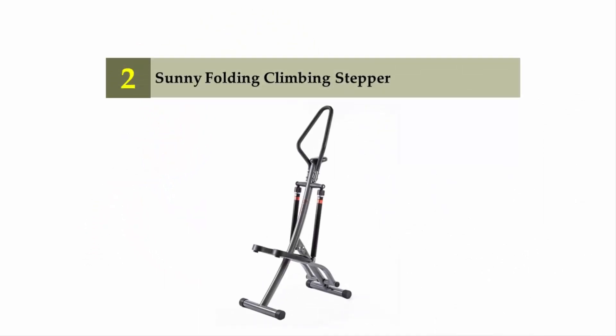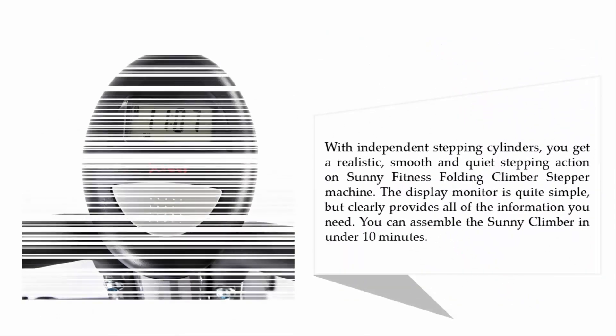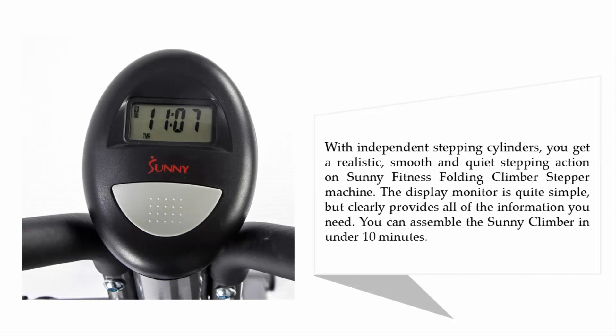Nearing the top of our list at number two: the Sunny Folding Climbing Stepper. The Sunny Fitness Folding Climber Stepper is a fan favorite due to its low impact, low cost, and quality construction. It comes with an impressive 12 resistance levels, making it extremely versatile and usable by all ages and abilities. With independent stepping cylinders, you get a realistic, smooth, and quiet stepping action. The display monitor is simple but clearly provides all the information you need, and you can assemble the Sunny Climber in under 10 minutes.